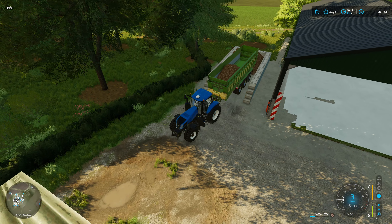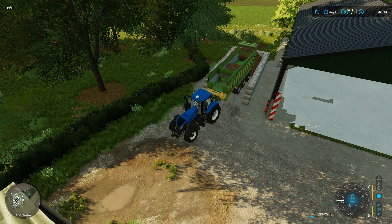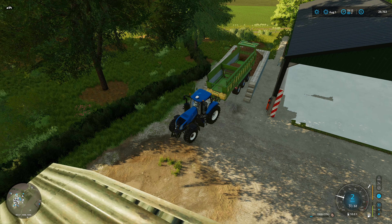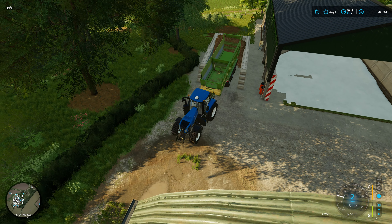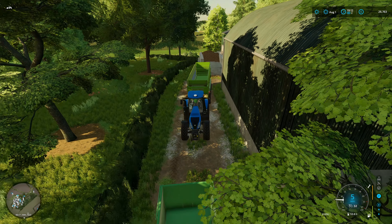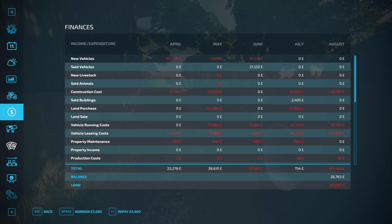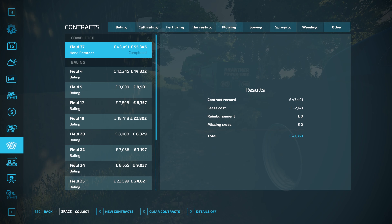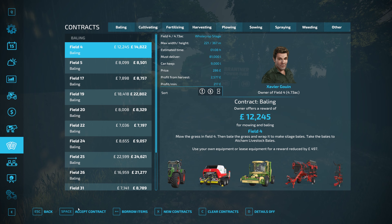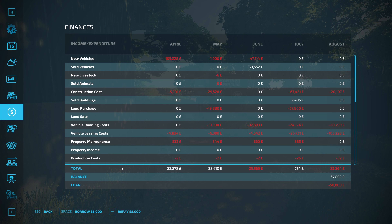Let's start tipping. Last trailer load. With all the potatoes into the bunker, let the game save as per normal and we can collect on that contract. Super. Now let's go back into the finance menu — we borrowed 35k, so we'll repay. There we go, we'll leave ourselves with 27k. Jobs a good'un.